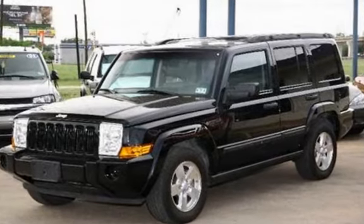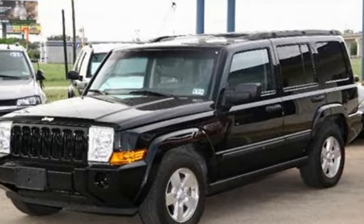Power Windows, Sunroof, Power Sunroof, Anti-Theft Alarm System, Power Door Locks, and Leather Seats.